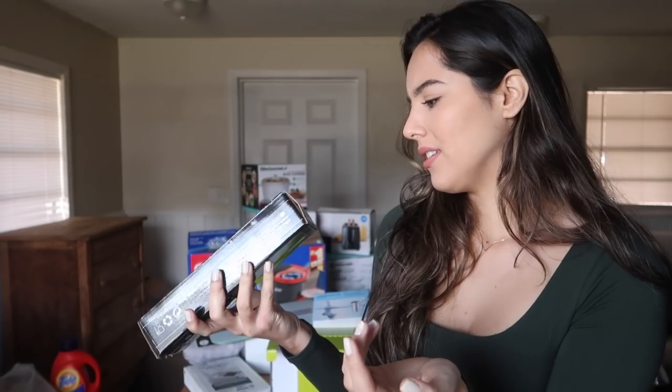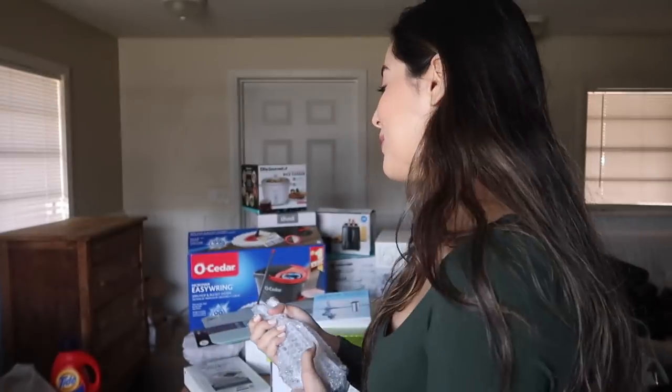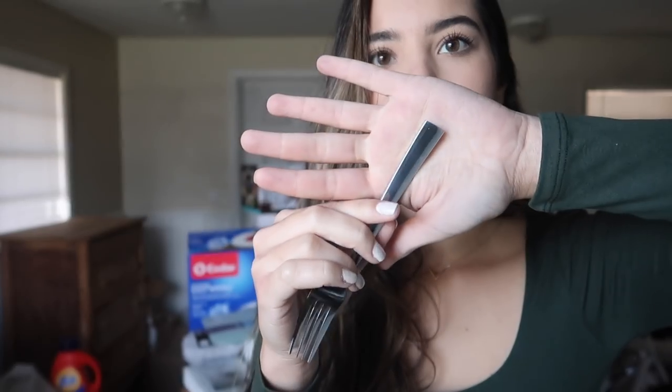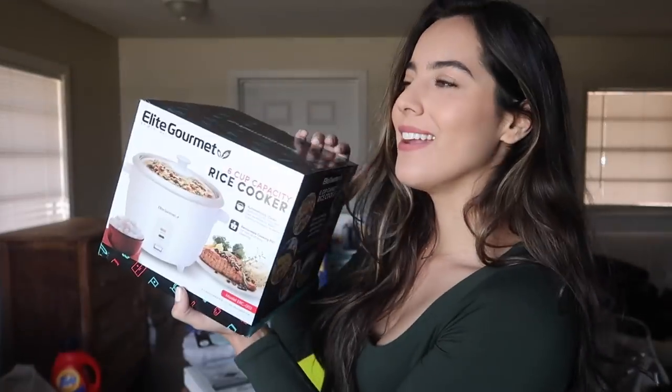Next up on Amazon I got a utensil set. I took a while to pick these — I considered gold but reviews said it chips and fades, so I went with stainless steel. I loved this set because the handles are basic and square. The set comes with everything: spoons, forks, smaller spoons, salad forks, and knives that are not just blunt butter knives — they actually have some sharpness to them.